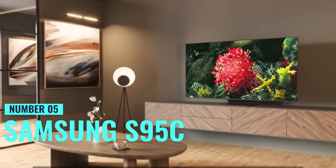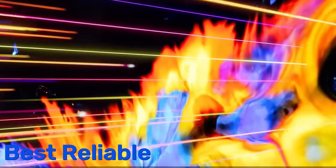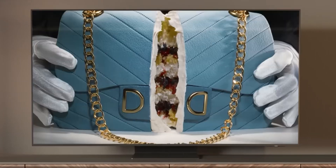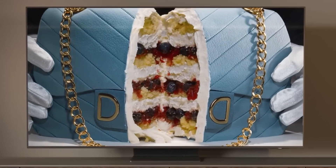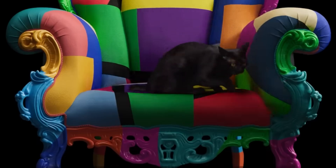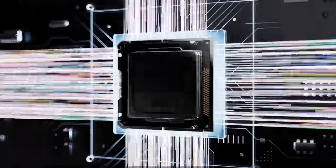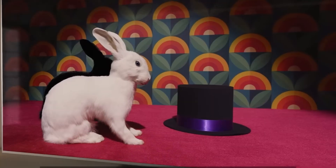Number 5: Samsung S95C. This holds the spot as my ultimate favorite for the best reliable TV. This bad boy boasts a massive 65-inch screen, perfect for immersive viewing. With OLED display technology and a 4K resolution, get ready for crystal-clear visuals like never before. With a refresh rate of 120Hz, you can say goodbye to motion blur.